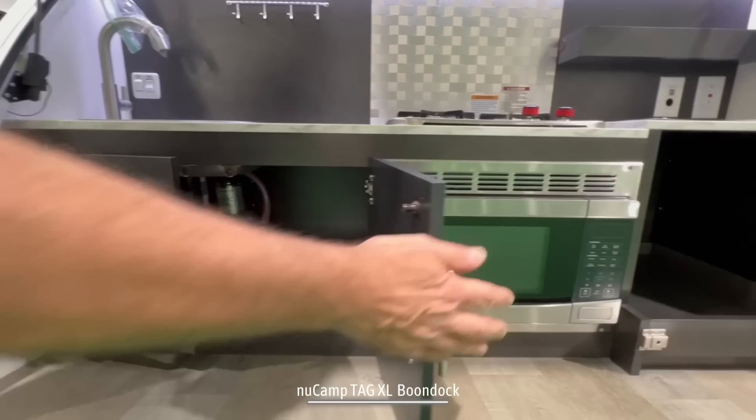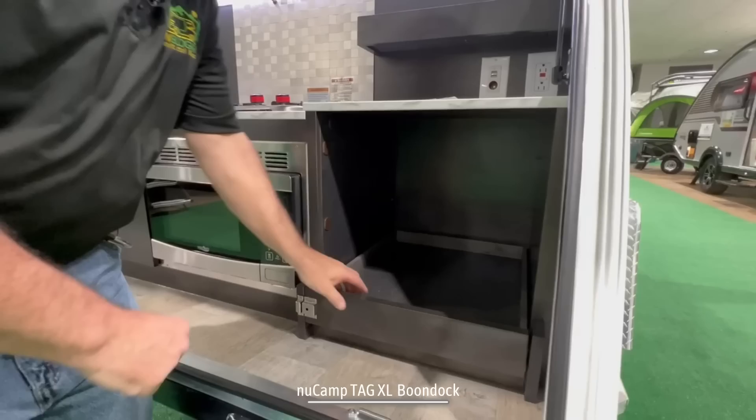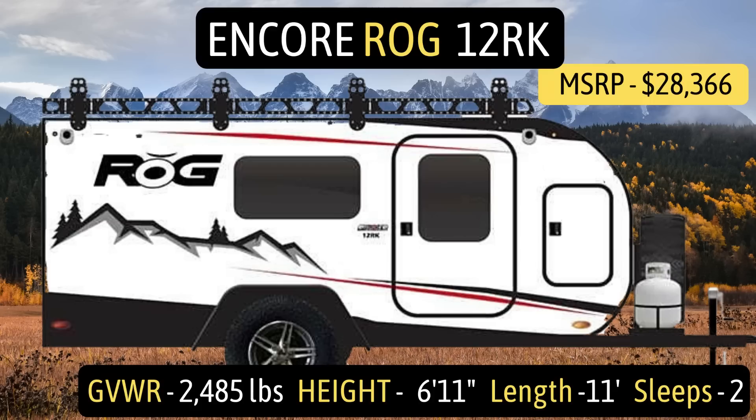Then you have some utensil hangers and a sink off to the side. Down below the sink, you've got plenty of storage so you can stow away all your food goods, and then you've got a microwave oven — pretty decent size for this size camper. And then this little drawer here, I would use this to place a cooler on — it slides in and out nice and smooth.